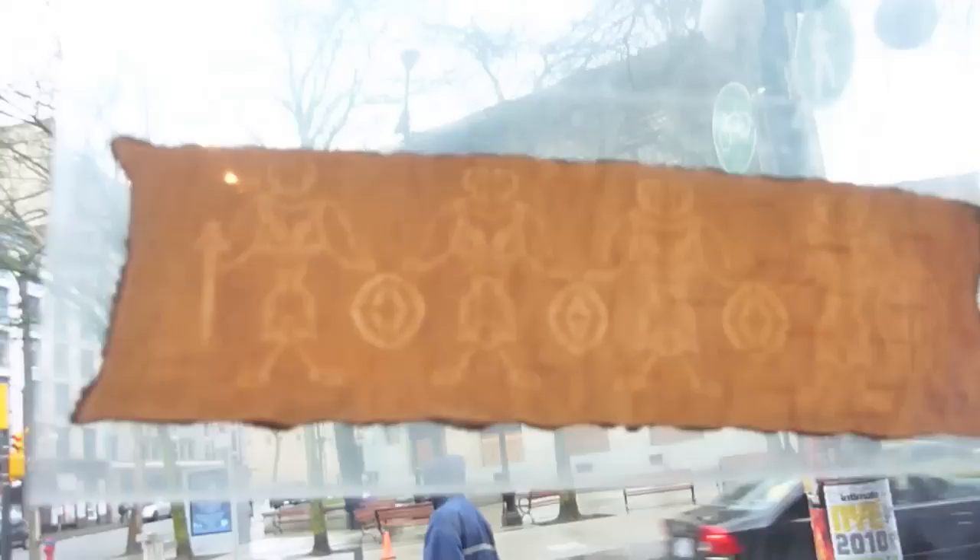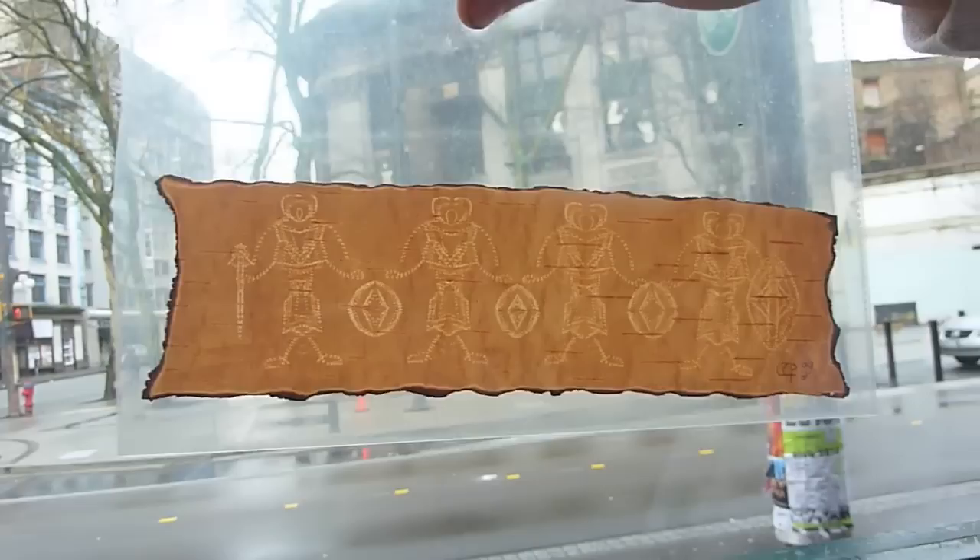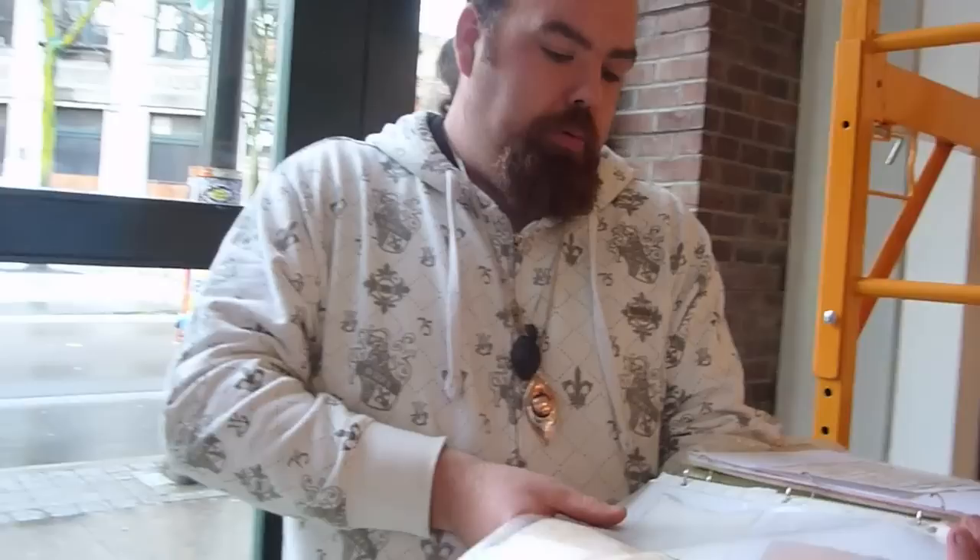It's a single layer of birchbark. My mother gathers the birchbark in the spring — her name's Half Moon Woman. She gathers it in the spring because that's the best time, and there are 12 different stages to get to the finished product. She imagines the patterns in her head. It's a blind art form because she can't see what she's doing. She starts biting the pattern — the image in her head — and when she opens it up, voila, it's a beautiful piece of artwork.